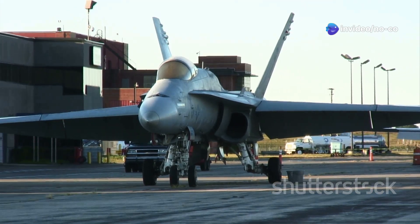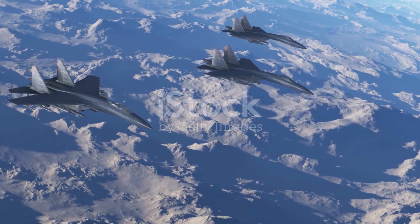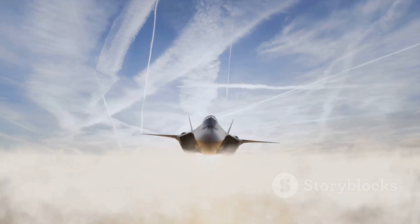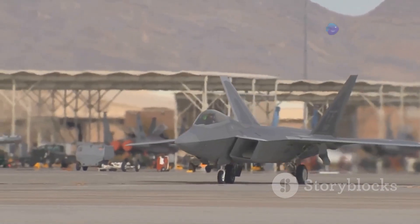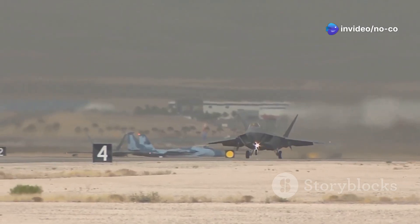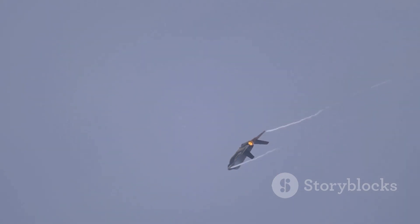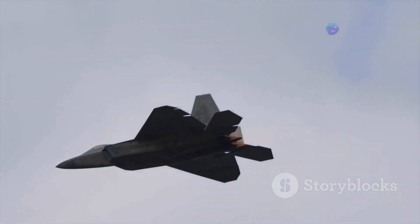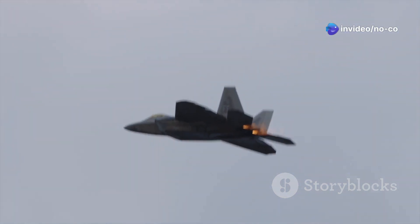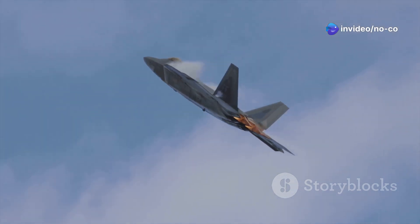The story of the F-22 and F-35 begins during the Cold War. The United States Air Force needed a new fighter jet that had to be better than anything else in the sky. This led to the Advanced Tactical Fighter, or ATF, program. The ATF program was highly competitive — two teams emerged as finalists. Lockheed, Boeing, and General Dynamics teamed up for one design, while Northrop and McDonnell Douglas formed the other team. Lockheed's design, the YF-22, ultimately won the competition and would evolve into the F-22 Raptor.